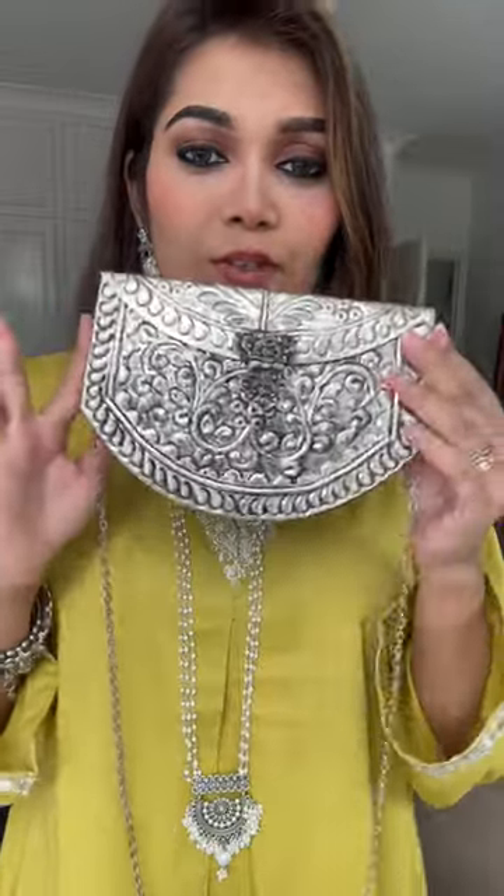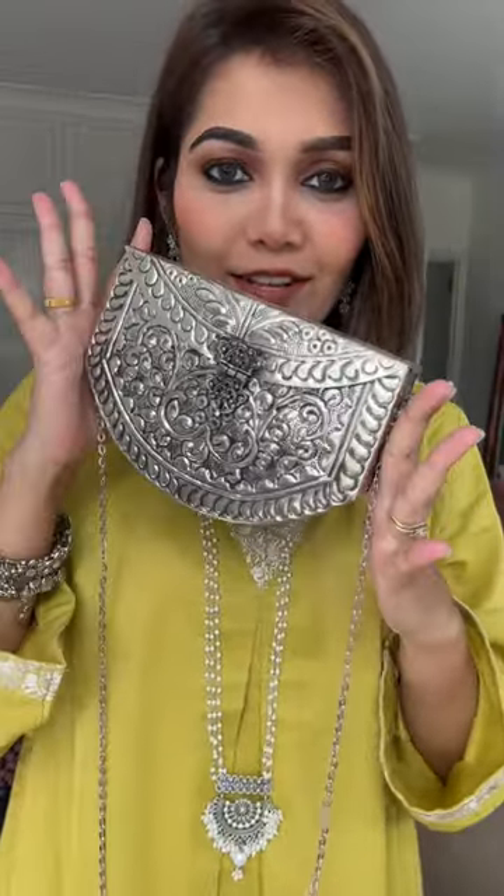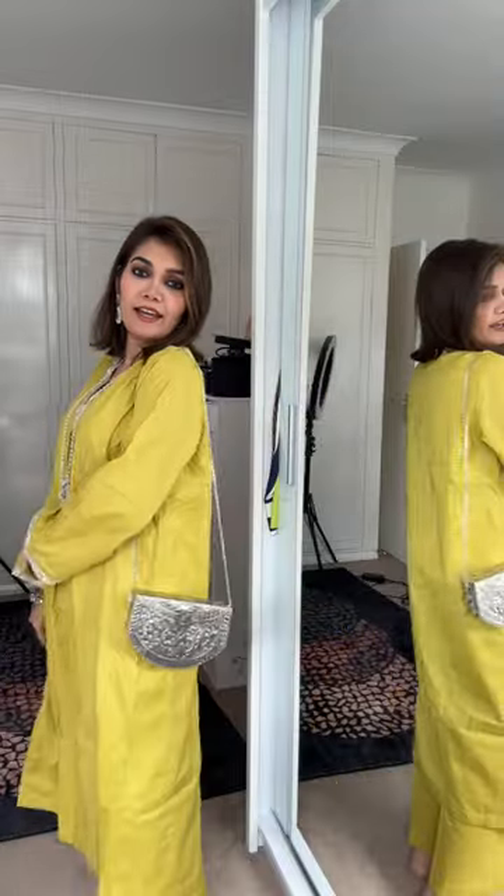This bag I have in my collection — it's a beautiful silver bag. This bag is very aesthetic and I love this bag. I think my outfit is very beautiful. I love this one.